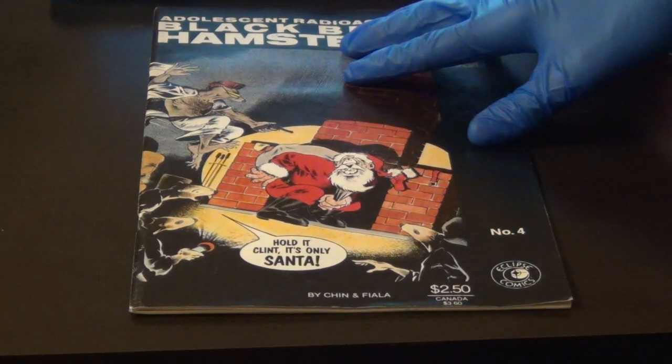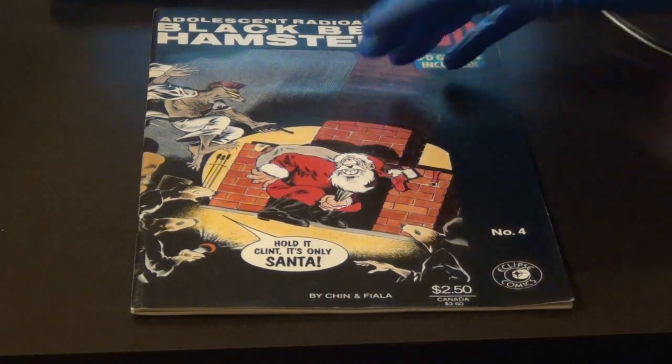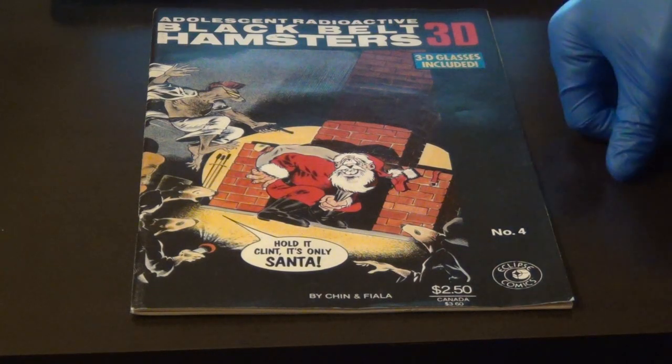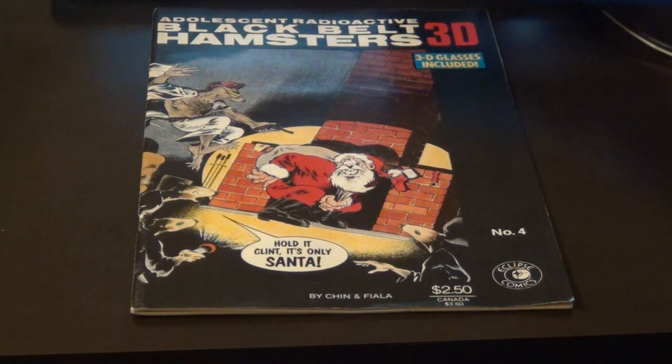Trying to read it without the 3D glasses is kind of difficult and will probably give you a headache. I'm not going to take the 3D glasses out of it, because I don't want to ruin the comic or cause it any more damage than it already has. What made Eclipse Comics also unique is it was the first to offer royalties and creator ownership of rights, and the first comics company to publish trading cards. That's actually fascinating.